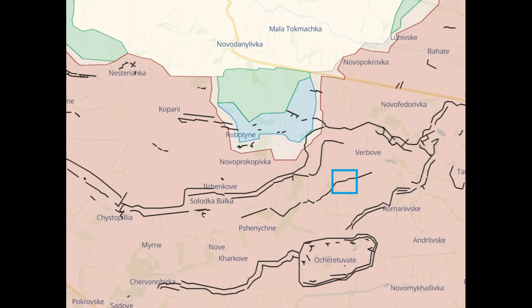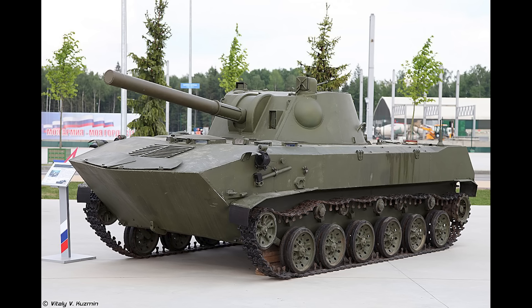Here's a photo of the 2S9 — it's a self-propelled 120mm mortar from the 1980s. It has an effective firing range of 8.8 kilometers with conventional rounds and 12.8 kilometers with extended rounds. These need to operate quite close to the front lines, which puts them within range of Ukraine's own artillery systems.